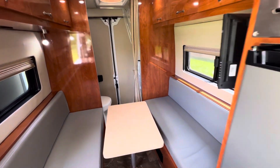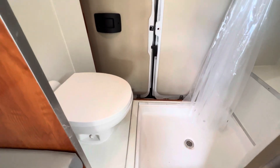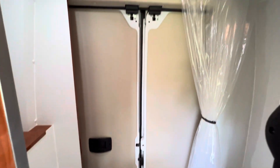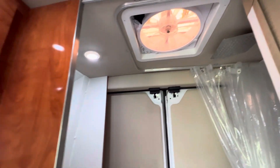Starting from the back, you do have the wet bath with the foot flush porcelain toilet and shower. You do have two fantastic vent fans in this coach.